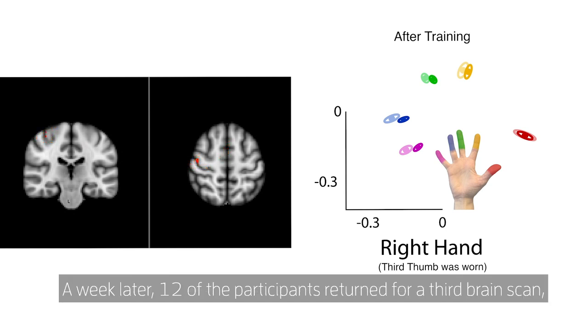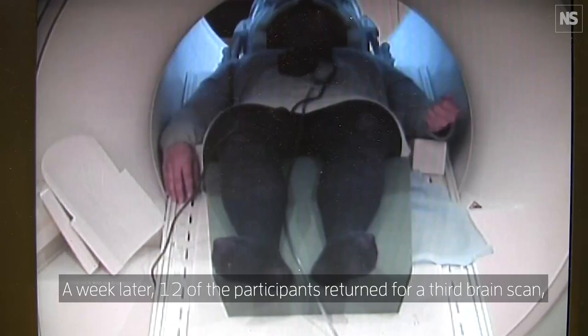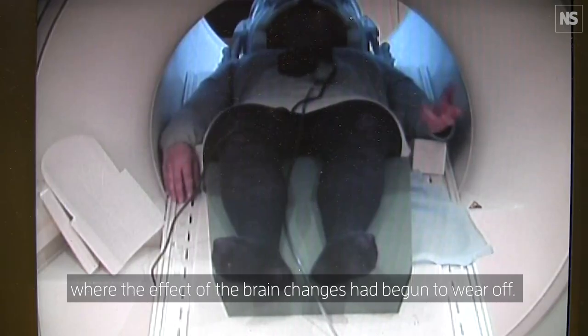A week later, 12 of the participants returned for a third brain scan, where the effect of the brain changes had begun to wear off.